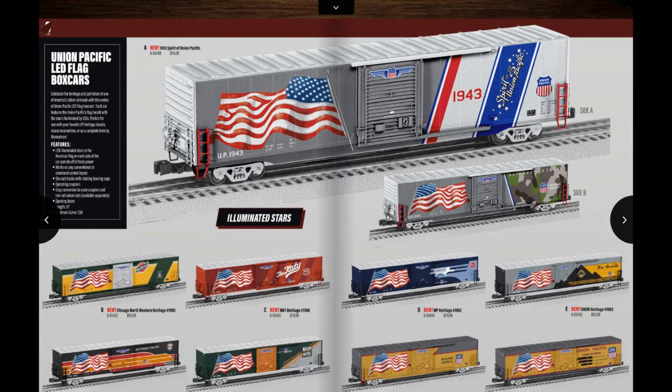There's one for all six of Union Pacific's heritage units, those being Missouri Pacific, Western Pacific, Missouri Kansas Texas or Katy, Rio Grande, Chicago and Northwestern, and Southern Pacific. And there's also one for the Spirit of the Union Pacific as well. So there's basically any flavor of UP related stuff in the forms of these cars.